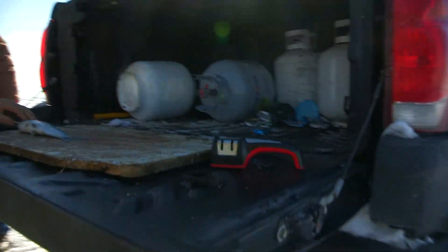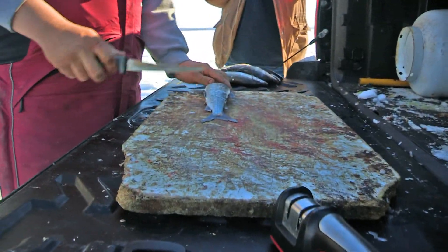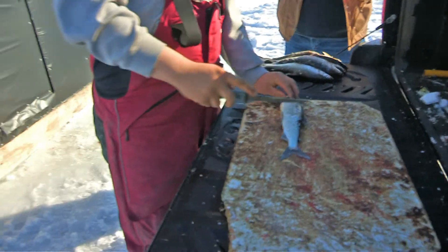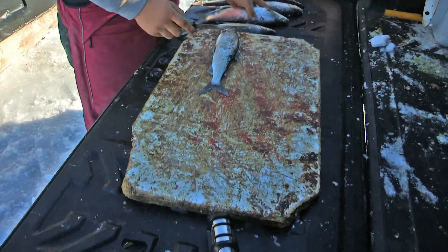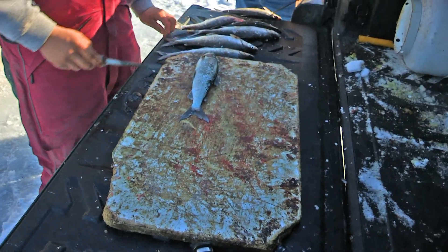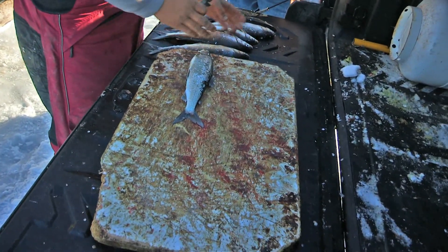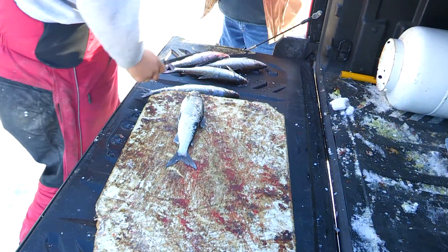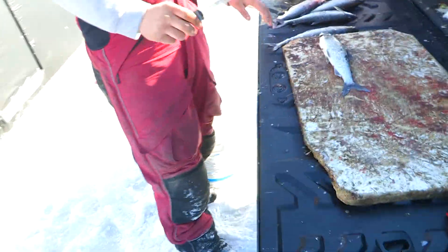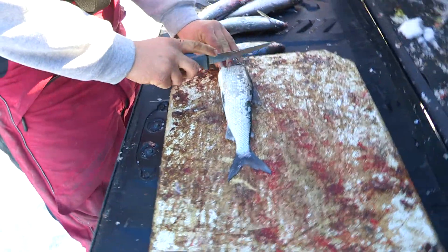How are you going to want to clean these? Well, it's highly up to you. So we want to fry some, bake some, and maybe smoke some. Which ones are best for smoking? All of them — I would head and gut all of these for smoking. So let's see how this is done.